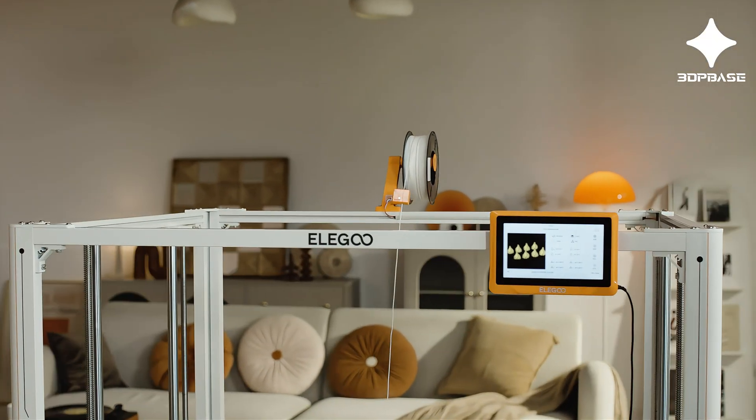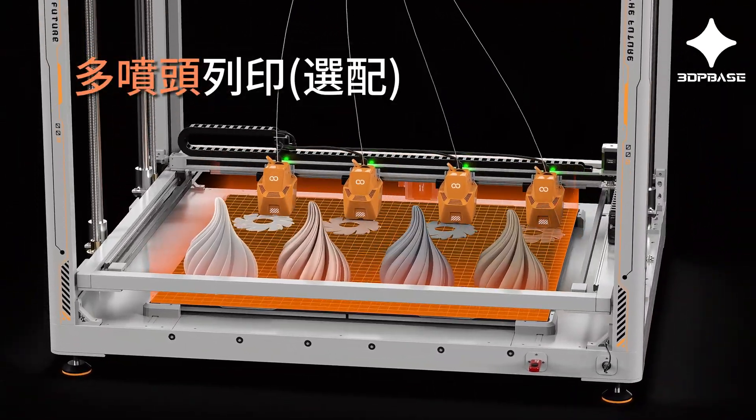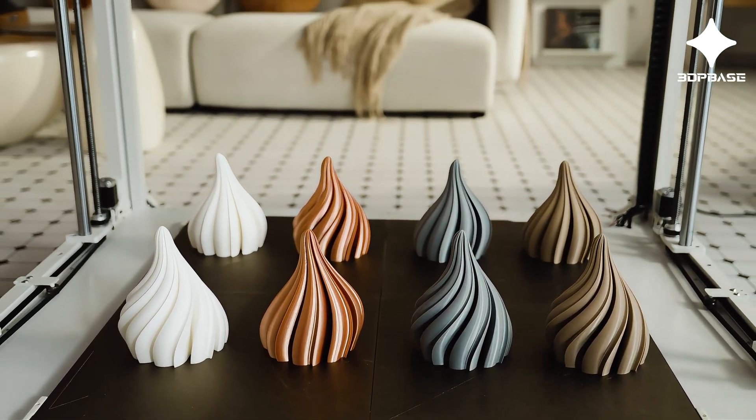Step into a new dimension of creation. Four nozzles and four heated beds work in harmony, translating your imagination into reality at quadruple the speed.